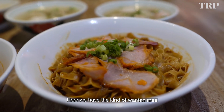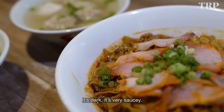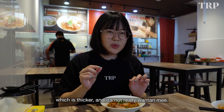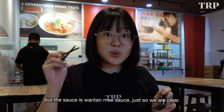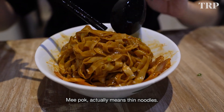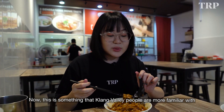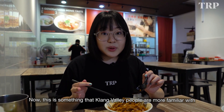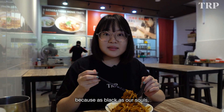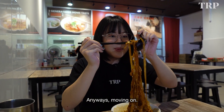Here we have the kind of Wantan Mi that Klang Valley people are more used to — it's dark and very saucy. But this time we're gonna try it with Mipo, which is thicker and not really Wantan Mi, but the sauce is Wantan Mi sauce. Mipo actually means thin noodles, and what they mean by thin is actually the flatness of the noodles. Our usual very dark Wantan Mi — it just looks black.